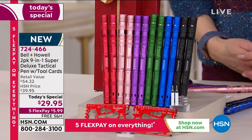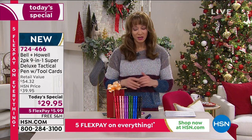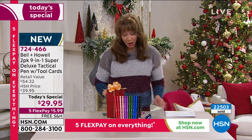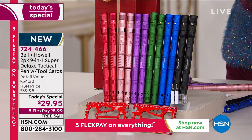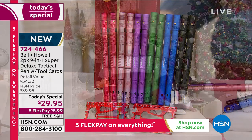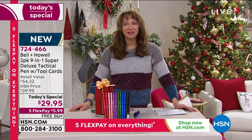At a five dollar and 99 cent flex pay with free shipping - and it is buy one gift one. Buy one keep one, buy one wrap one. The only thing you have to do is pick your color of choice. Kevin, my producer, said the black and the blue are the most popular today. We've also got holiday green, classic purple, rose gold, and classic candy apple holiday red.